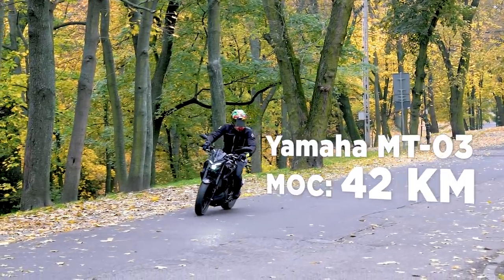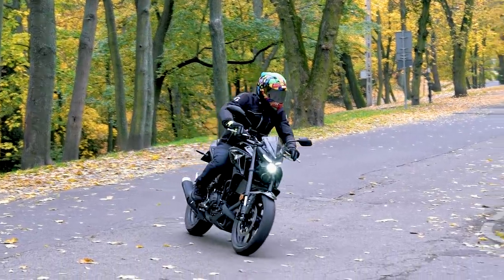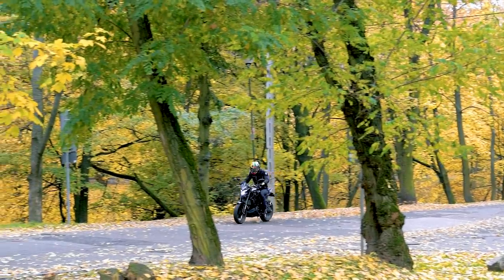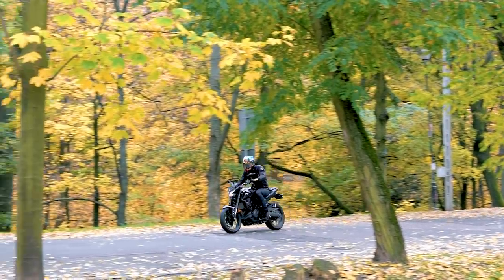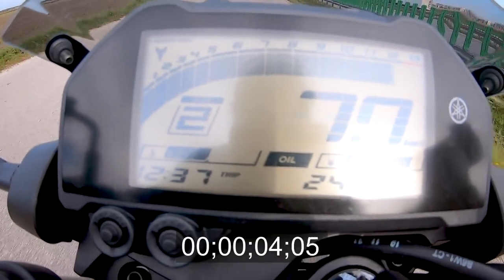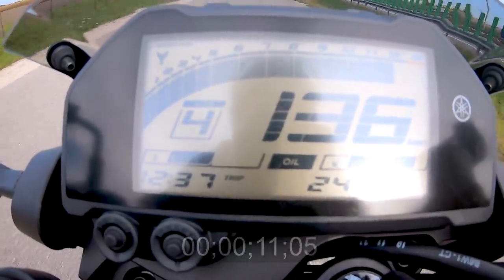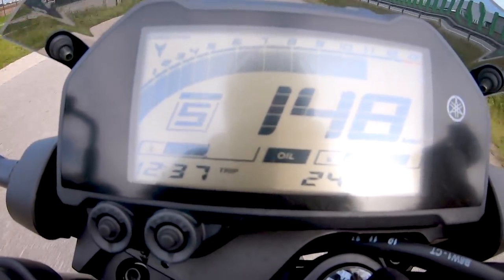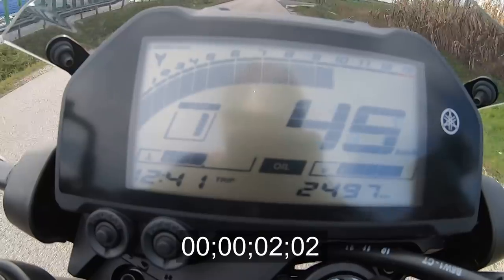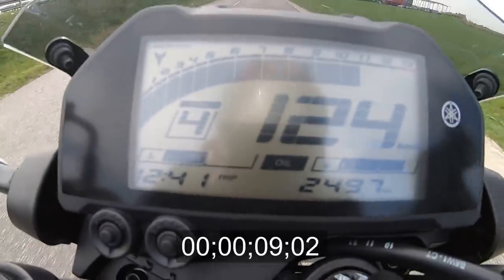42 konie mocy w tej kategorii to bardzo dobry wynik. Yamaha ma około 10 koni więcej od BMW G310R, około 10 koni więcej od 300-ki Hondy i tylko 2 konie mniej od KTM Duke 390, choć tam jest trochę większa pojemność. 42 konie w połączeniu z małą masą własną oznaczają przyspieszenie od 0 do 100 w okolicach 5 sekund – jak dokładnie, zobaczycie na onboardach, które nagraliśmy.